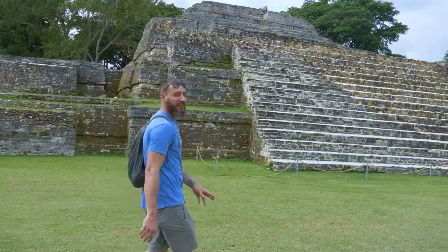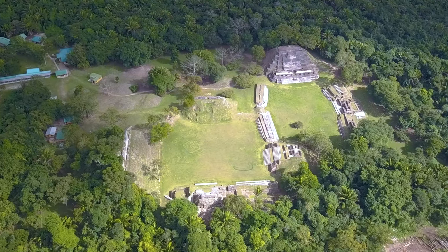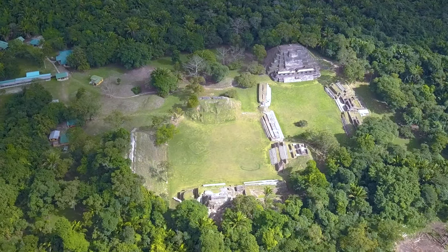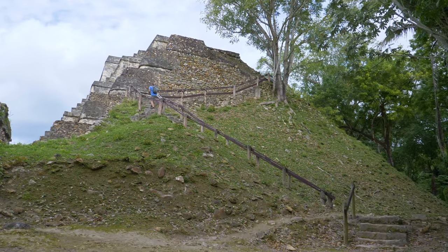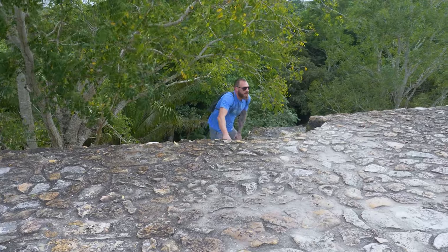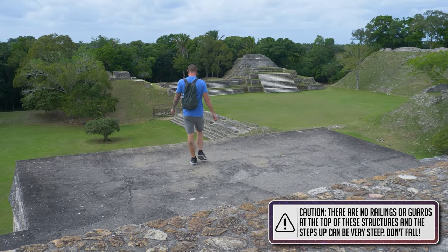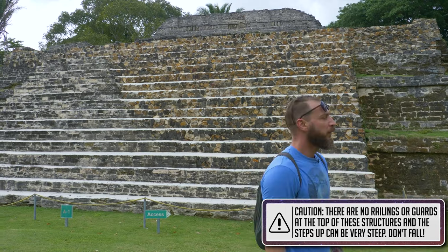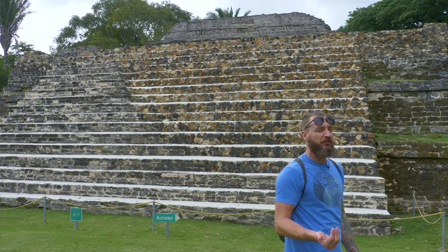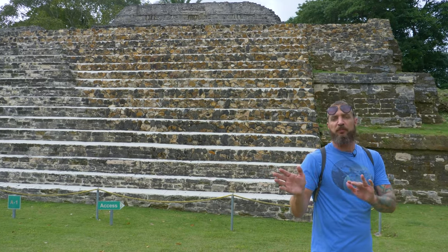We are in Plaza A now. There are a couple of relatively large structures here — one's unearthed, one looks restored. Most of these have access points around the back so you can actually walk up behind them and go to the top. That's actually really unique because a lot of the sites in Mexico and other places I've been, you can't go up to the top anymore. So it's really cool being able to get to the top of these structures and see what they might have seen from their perspective back in the day.